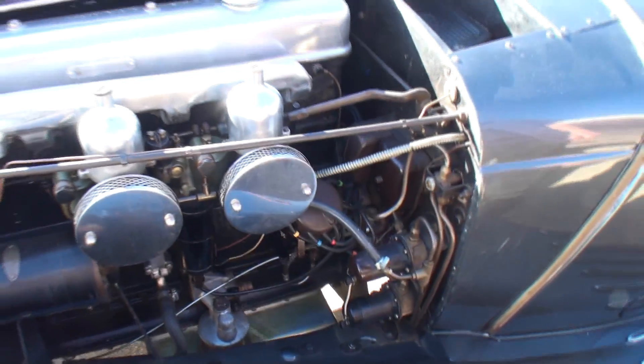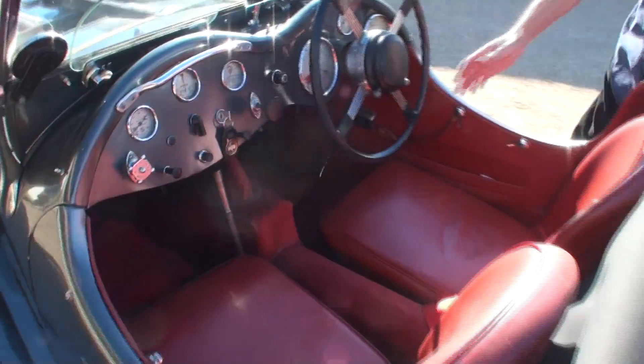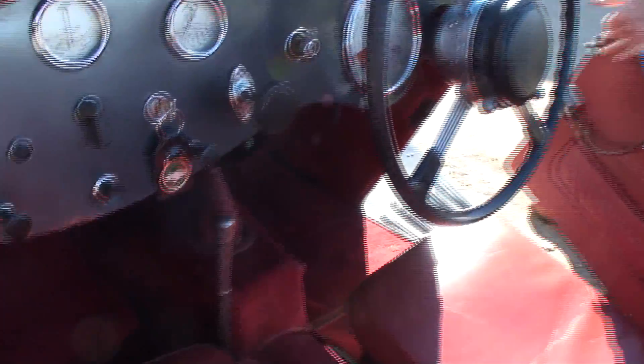That is great. Let's start her up. Do you have to do anything special to start her up? Not really. Tell me what these knobs are on the steering wheel — turn signals? That's advance and retard, and then the headlamp dip.